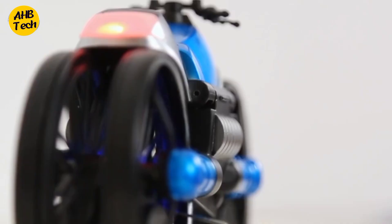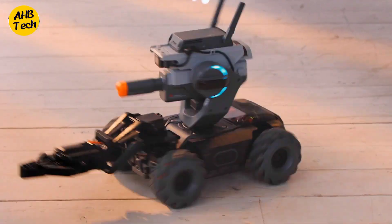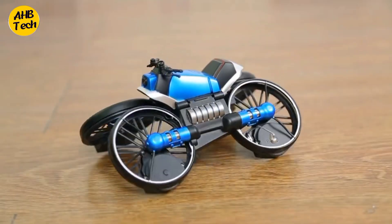Today we're diving into the world of next level smart toys that are guaranteed to elevate your playtime experience. Whether you're into robotics, flying gadgets, or just pure fun, we've got something for everyone. Let's check out these five incredible smart toys that will keep you entertained for hours.